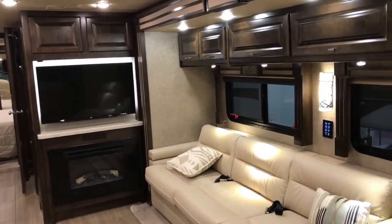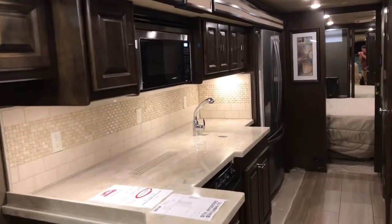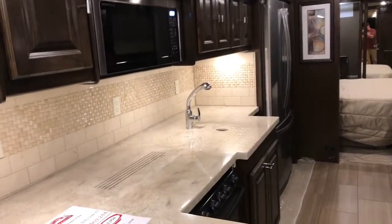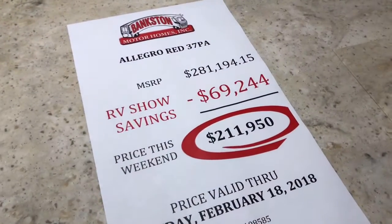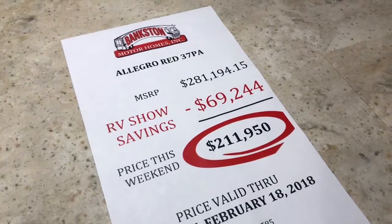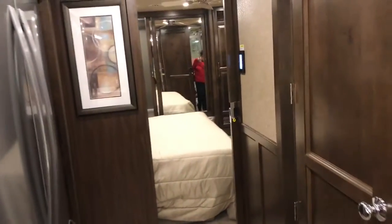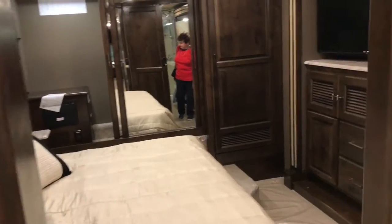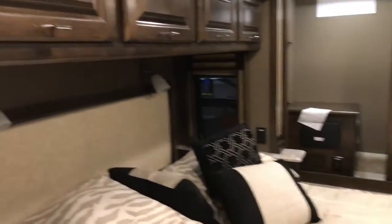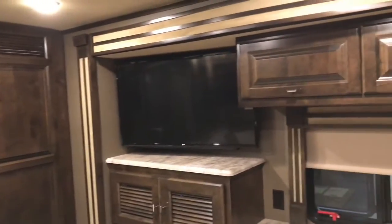Now we're in a Tiffin. This is a very fancy deal here, I am telling you. The price on this, with the discount, is $211,950. This is a 2018 Allegro RED 37PA. Let's see what all they've got going on in here. Yep, got a nice setup — for $211,000, it better be pretty sweet. Got a good size TV there.